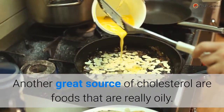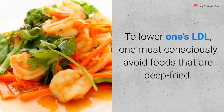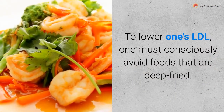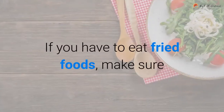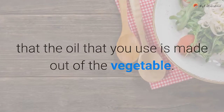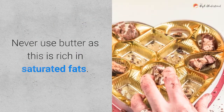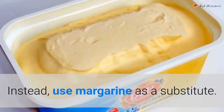Another great source of cholesterol are foods that are really oily. To lower one's LDL, one must consciously avoid foods that are deep fried. If you have to eat fried foods, make sure that the oil you use is made from vegetables. Never use butter, as it is rich in saturated fats. Instead, use margarine as a substitute.